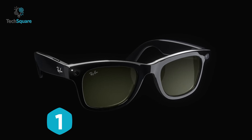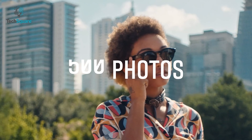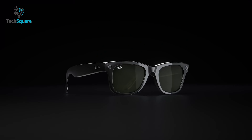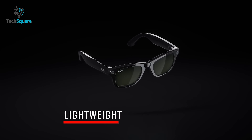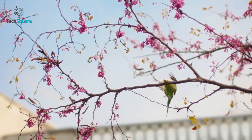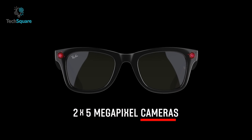Ray-Ban has long been known for leading the way in fashion eyewear, and now they've taken it one step further with their smart glasses. With these advanced glasses, you'll be able to capture and share your most cherished moments in photos and videos while enjoying crystal clear sound. They're designed with a sleek, lightweight frame and high-definition lenses, making them perfect for everyday wear. The polarized lenses are designed to block out at least 95% of reflected light and glare.